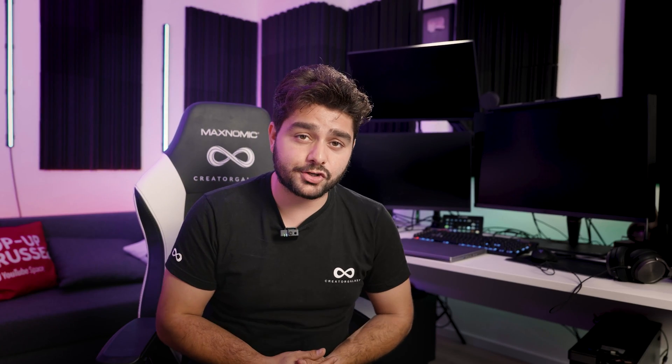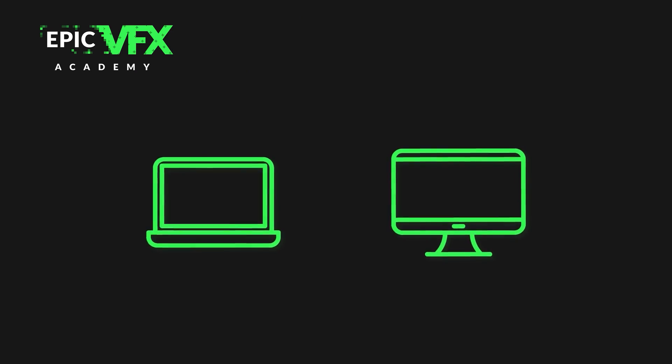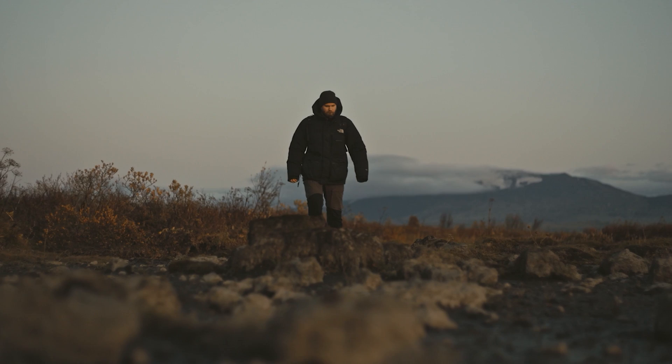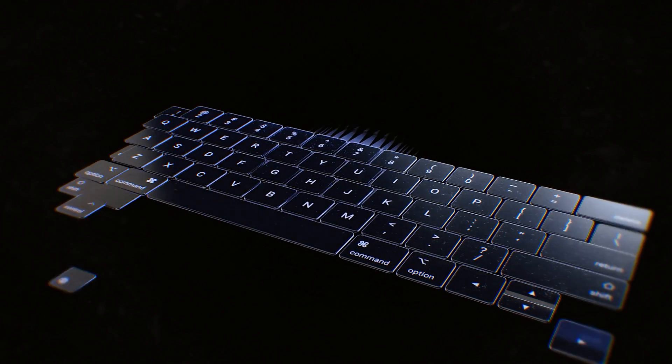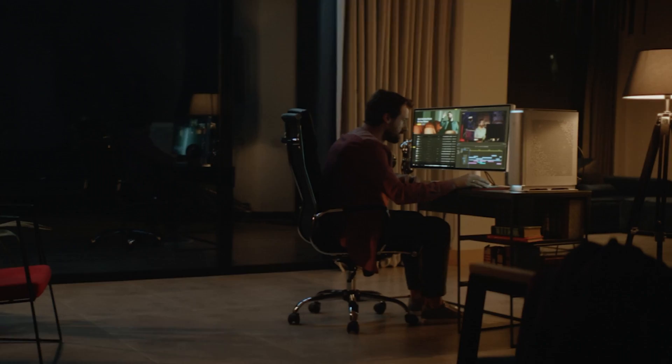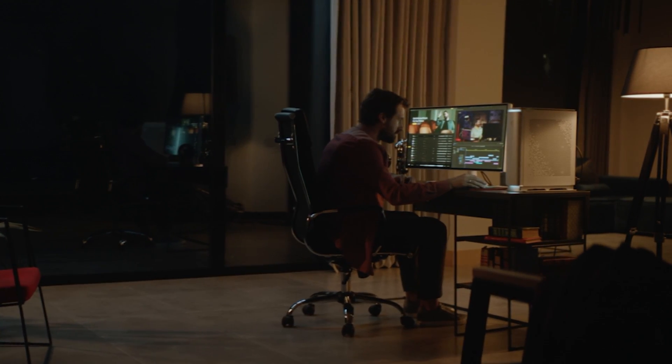The first and most important question you should ask yourself is whether you want a laptop or a desktop computer. If you want to travel the world or just not be set to one specific location, a laptop is definitely a good choice. Laptops nowadays are definitely capable of creating epic VFX, but if you have a studio or a place you're always going to be at, I would definitely encourage you to get a desktop computer.